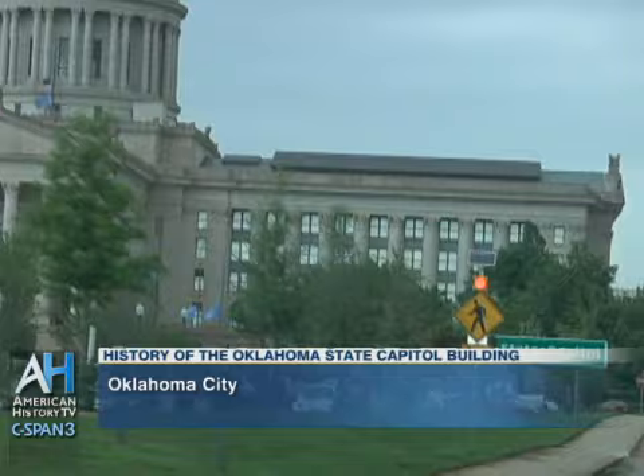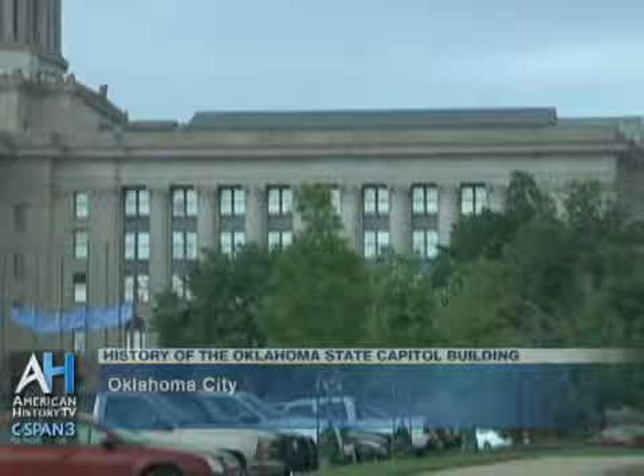My name is Bill Parks. I'm welcoming you to the state capital of Oklahoma. I spend a little bit of time taking a look at a very beautiful building.